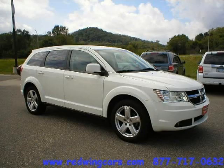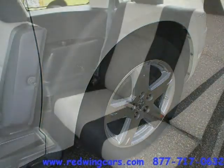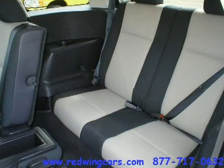This 2009 Dodge Journey Sport Utility is located in Red Wing, Minnesota and has 29,232 miles on it. This sport utility has a beautiful stone-white exterior paint color which is complemented by a dark slate gray/light graystone interior color.